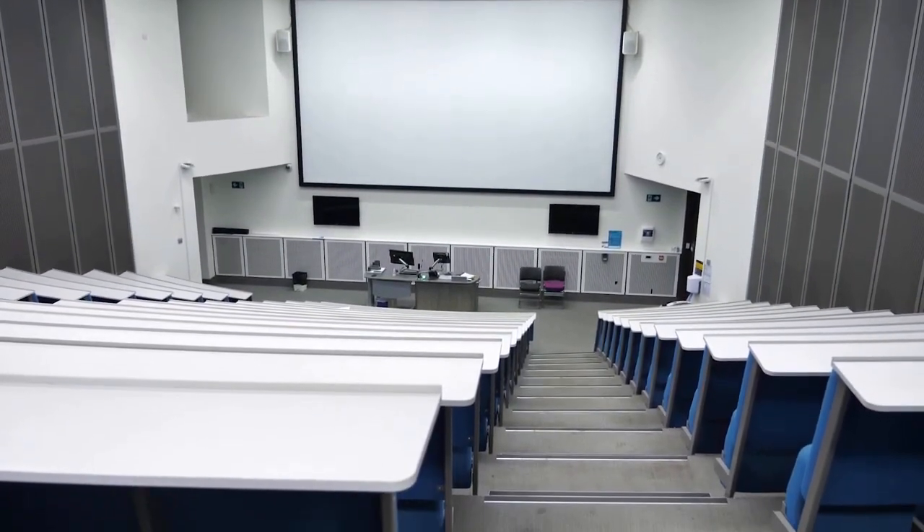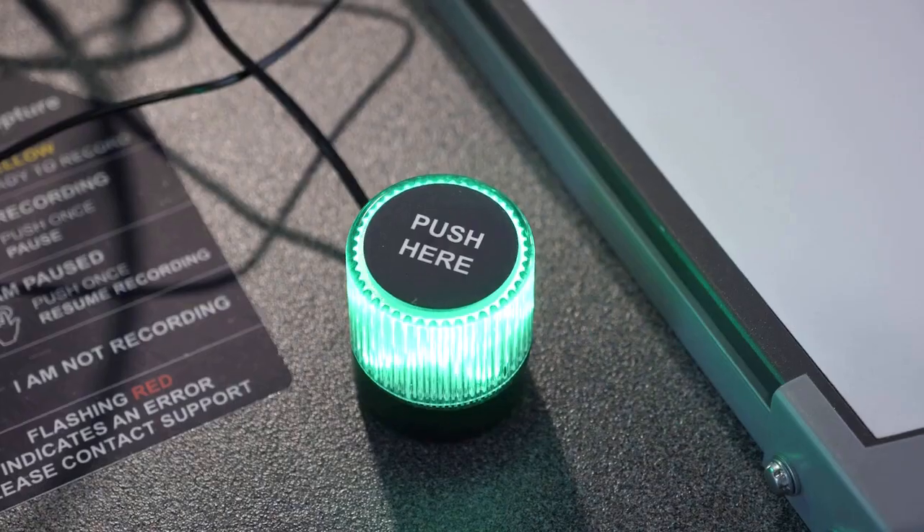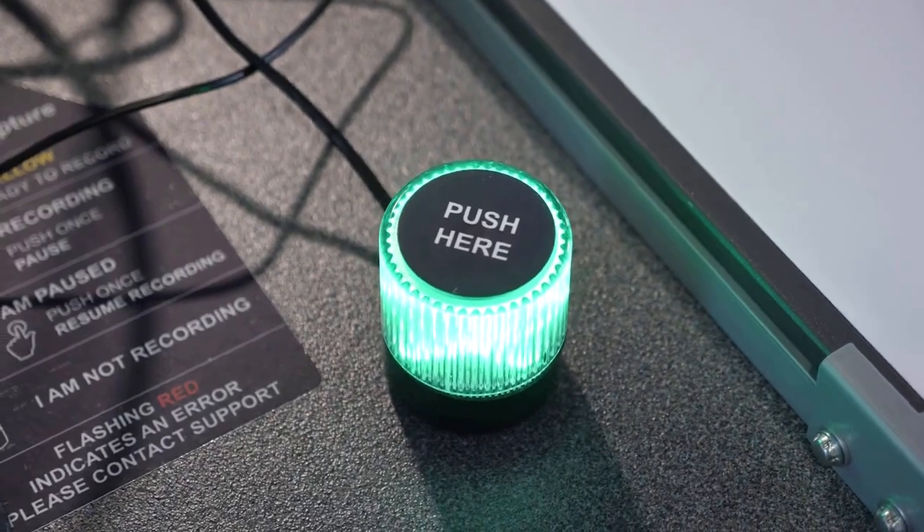Our lecture theatres come in a variety of sizes. This is one of our 250-seat lecture theatres and it offers flexible learning opportunities through the technology that we use. Our technology enhancements mean that we have lecture capture so students can watch back later, refresh their learning and help them when they're preparing for their assessments.